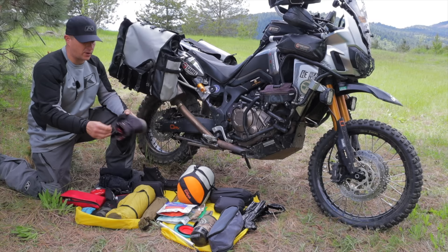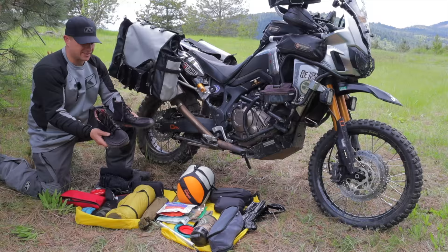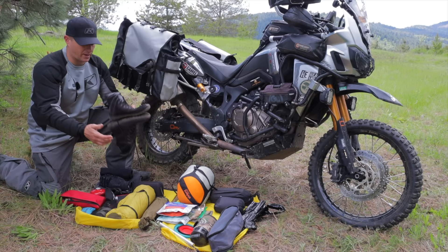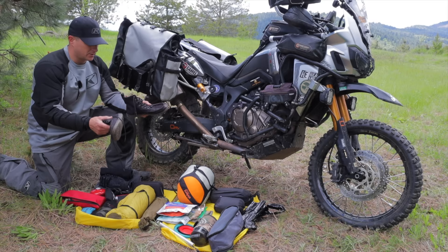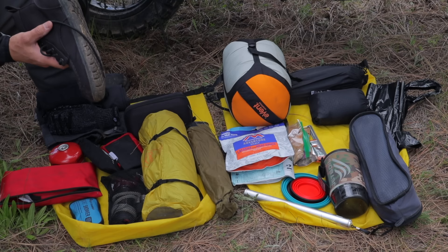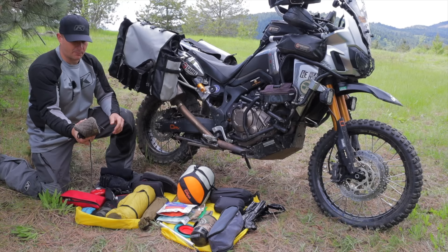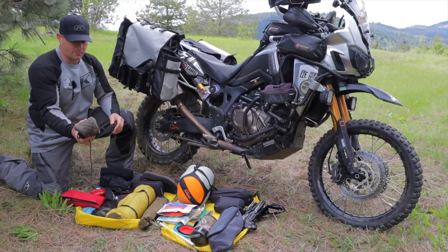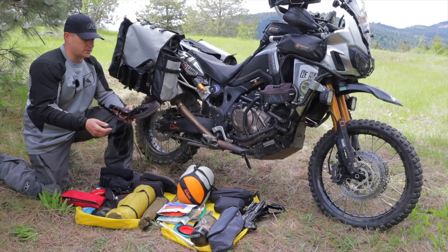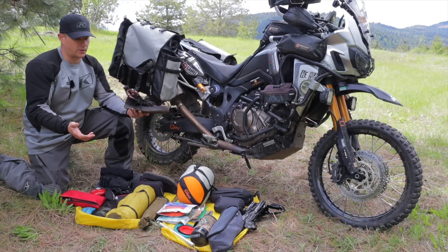I carry shoes made by Lems called the Boulder Boot. Together this pair is lighter than most designer flip flops, yet they're full-on shoes. They pack down really small — you can just fold them up and get them really flat. They're super packable, one of my favorite items, especially if I want to go on a hike once we get to camp. I'll leave a link in the description below.